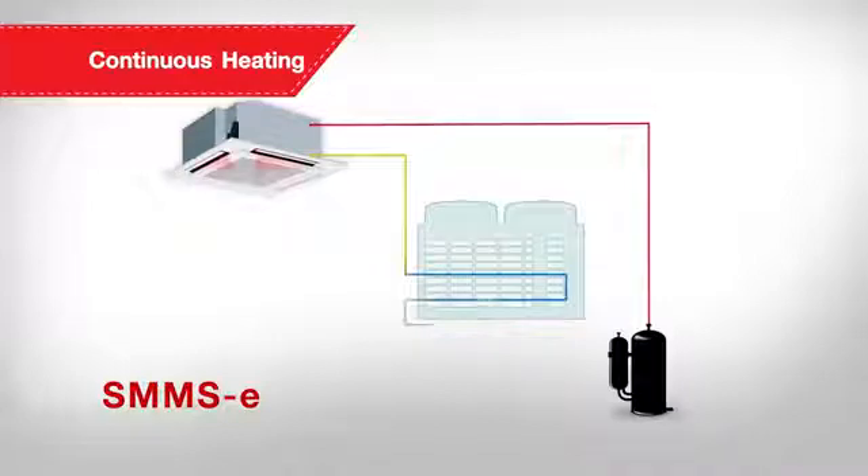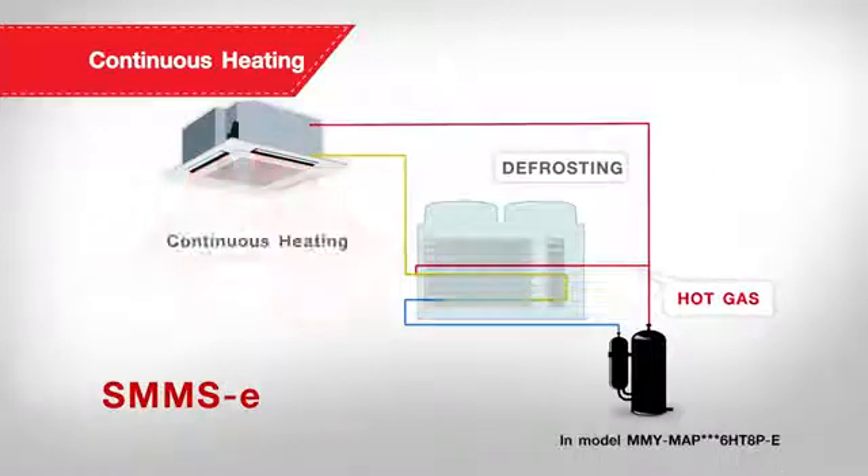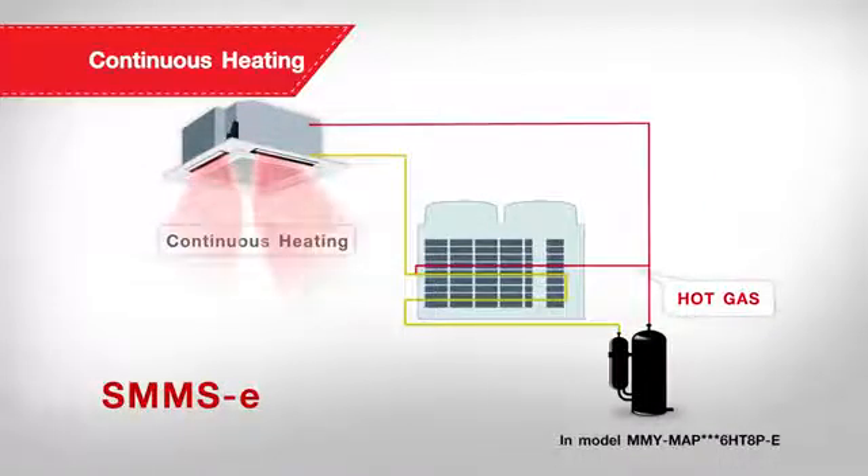SMMSE comes with a new design and control logic on defrost operation, which enables continuous heating while allowing the indoor unit to continue operating to provide consistent comfort in every room.